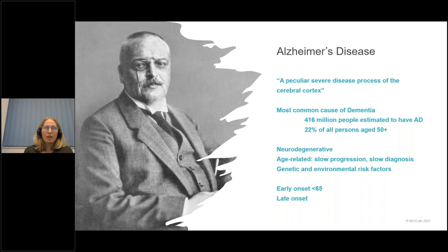Looking at the pathophysiology and biomarkers of Alzheimer's disease: a normal brain has a plump cerebral cortex and a prominent hippocampus, with healthy neurons. Focusing on the biomarkers for the biological definition of Alzheimer's disease, we really focus on amyloid — typically measured using PET or CSF — and tau, also measured using PET or CSF, with emerging plasma biomarkers for both. The N in the ATN classification stands for neurodegeneration, typically measured as atrophy on MRI or hypometabolism on PET.